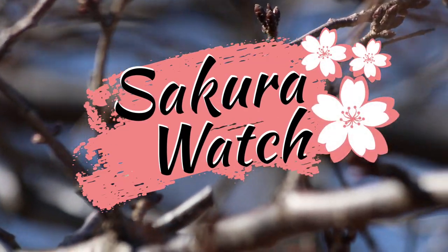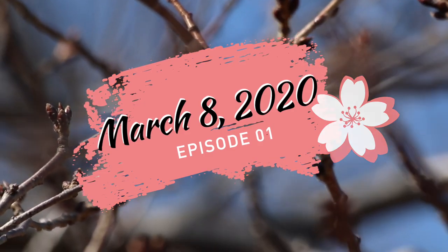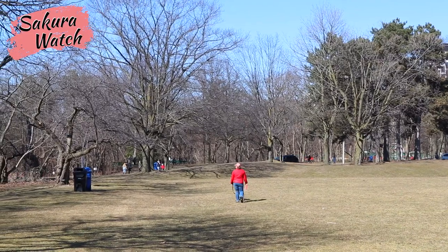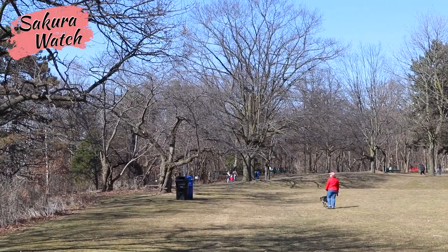Hey everyone! The Sakula Watch is back with our first update of the year for March 8, 2020. A wonderful weekend full of beautiful spring-like weather served the perfect opportunity to get out for a walk in High Park.